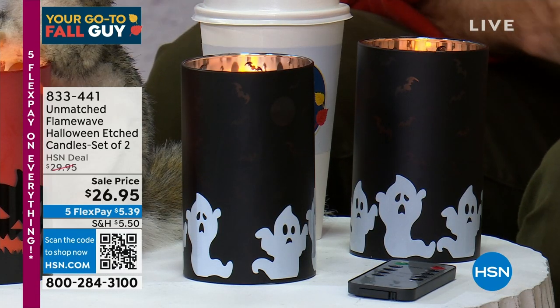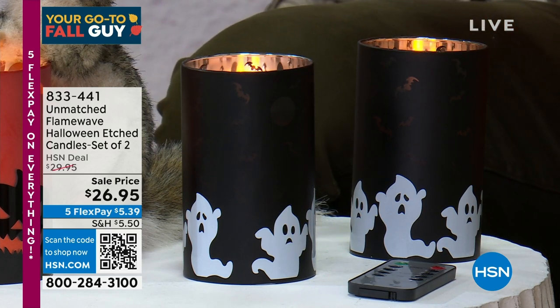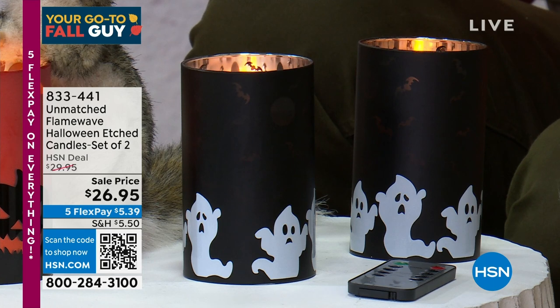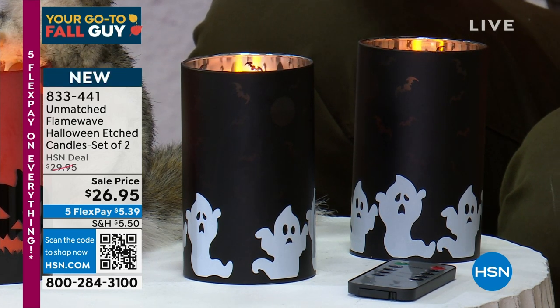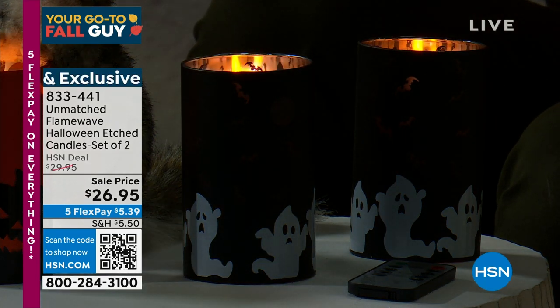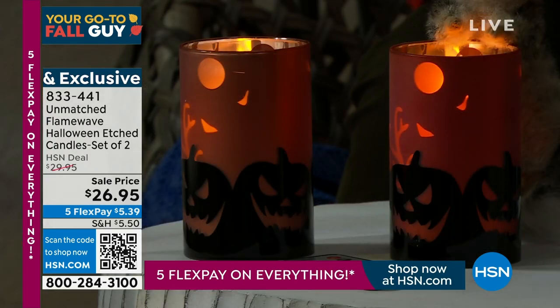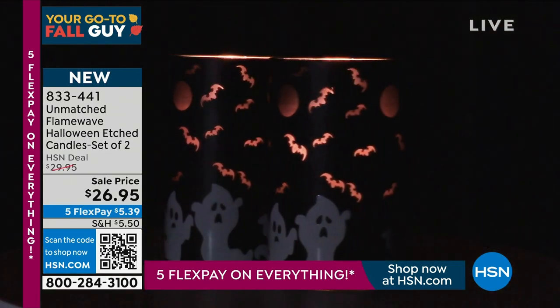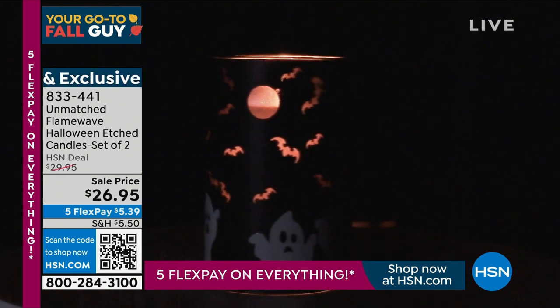Those are $29.95 on clearance. Now here's a brand new item — this is from Unmatched, a flameless candle. Even from a distance it looks very real with a very real flicker. These are etched candles. You're getting a set of two, either in the pumpkin or the ghost design. They come with a remote control, and the timer can be set to two, four, six, or eight hours. Look at the glow coming from the inside. Those are $26.95 — the first time we're ever seeing these on air.